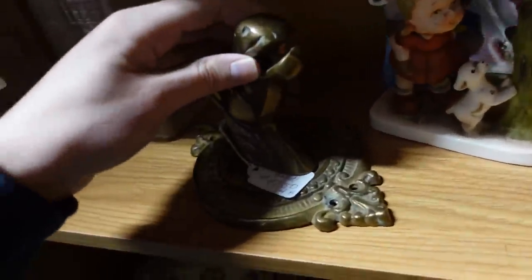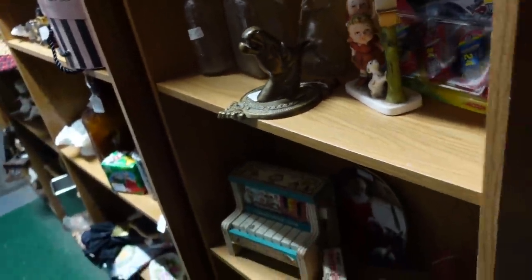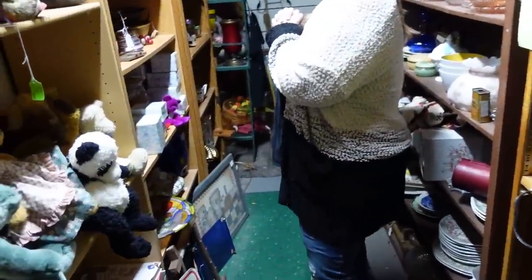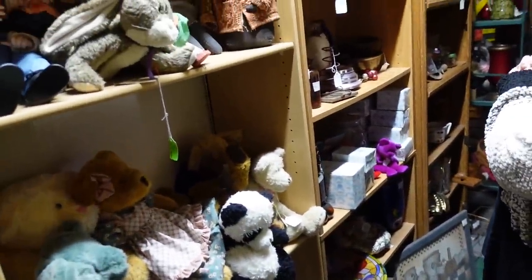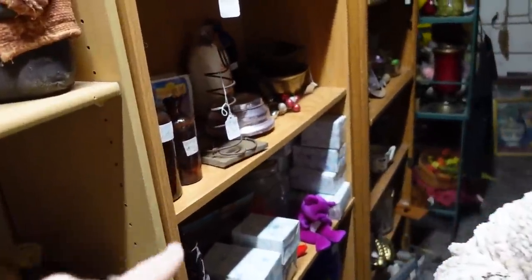Oh there's a horse — would that be $23 for that horse? I think a door knocker. Oh that made me nervous — I didn't break anything. There's one of those powder dishes — I love finding these.